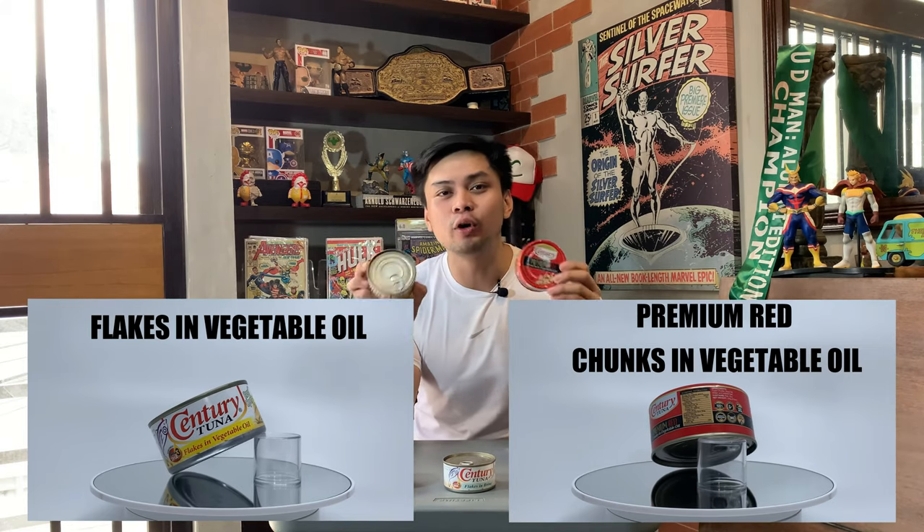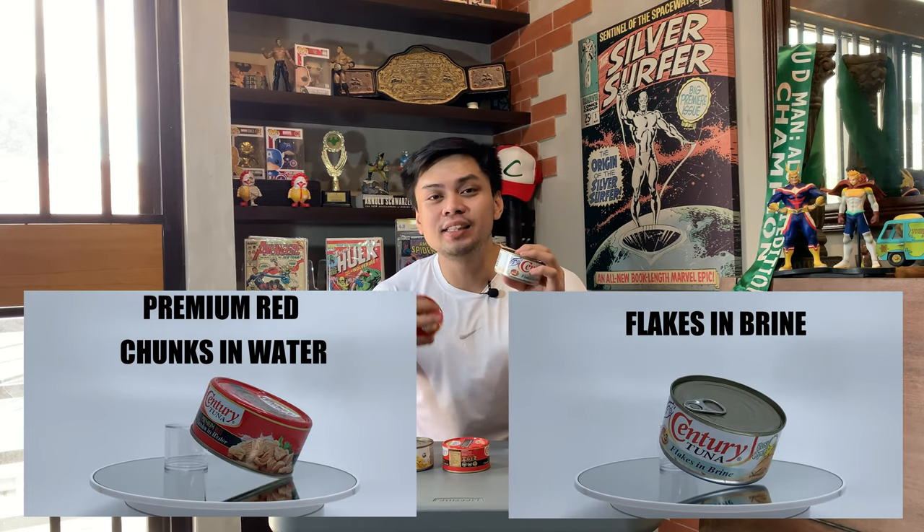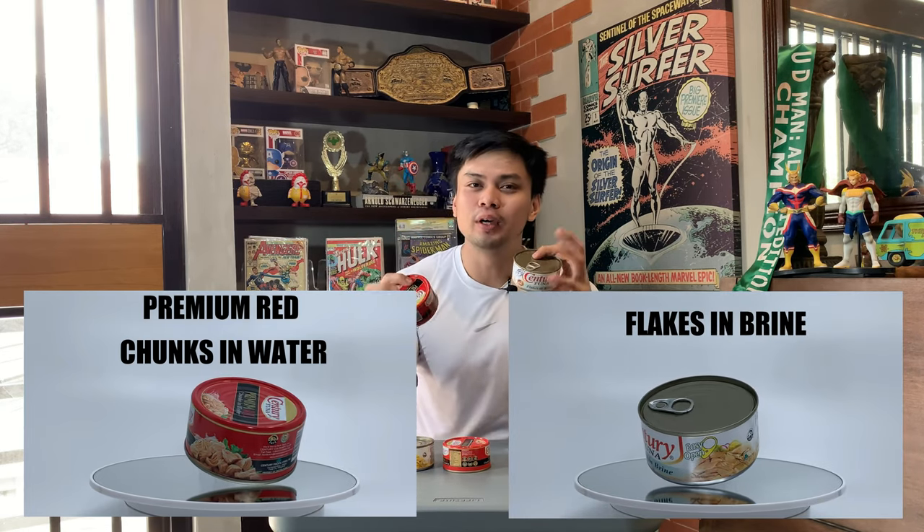We'll be talking all about the numbers later, but first we're going to do a blind taste test. We'll be trying to see if I can tell the difference between a premium chunks in vegetable oil versus a regular flakes in vegetable oil. And then we'll be blind tasting the chunks in water versus the flakes in brine. Brine is just salt water, so it's water as well.